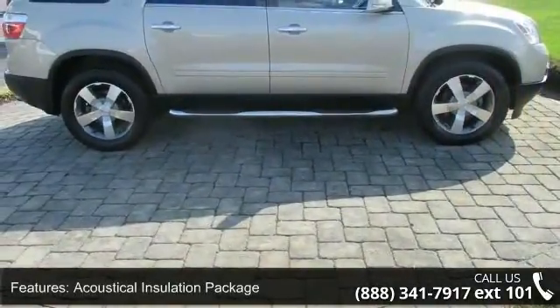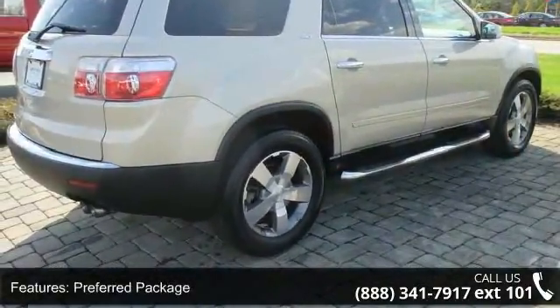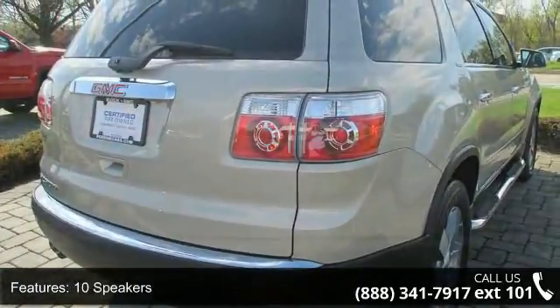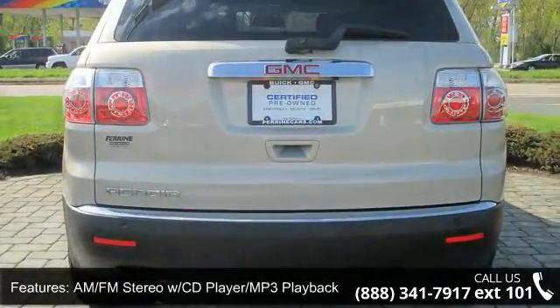This vehicle's top features include overhead console, overhead airbag, MP3 decoder, four-wheel independent suspension, fully automatic headlights, illuminated entry, and occupant sensing airbag. Don't let this vehicle get away — call or click to schedule a test drive today.